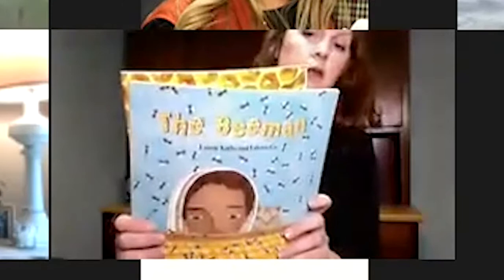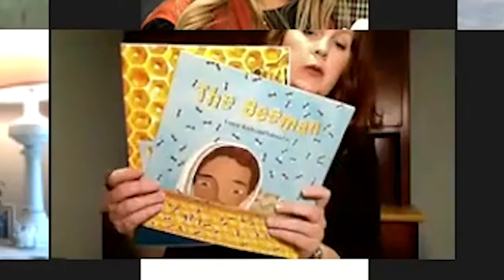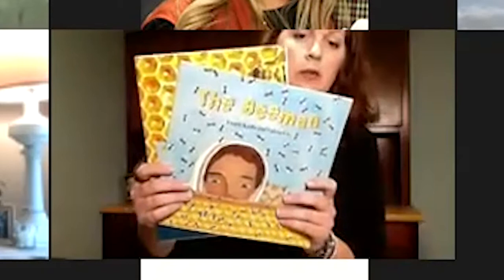This is the first book we're going to use — The Bee Man. It also has an educator guide with it. You can order most of these books on Amazon. You can also ask your local Farm Bureau if they have it in the lending library, or see if your local Farm Bureau would provide funding to get both of these.